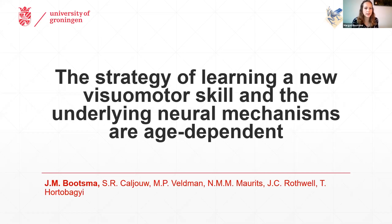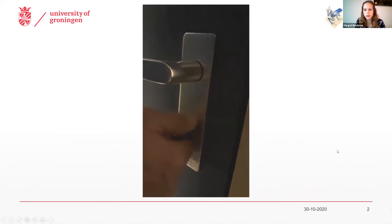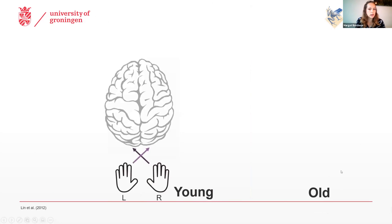Thanks for the introduction. So as we age, we experience a lot of unfavorable deteriorations in a variety of functions, such as the ability to perform simple motor tasks, such as putting your key in a keyhole. And next to these behavioral changes, we also experience some changes on the brain level.